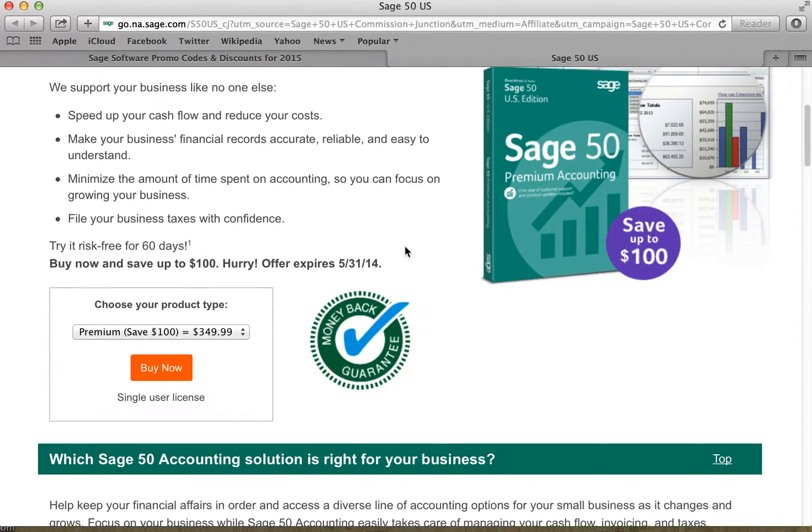And here we go. Here's our $100 off offer, and there are two options here. If you get the premium version, you'll save $100. But if you get the pro version, it's only $40 off. So make your selection and click Buy Now.